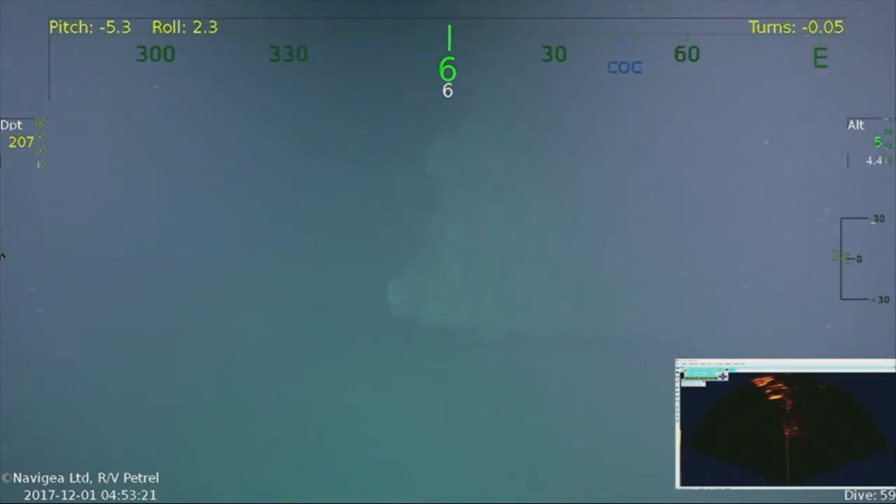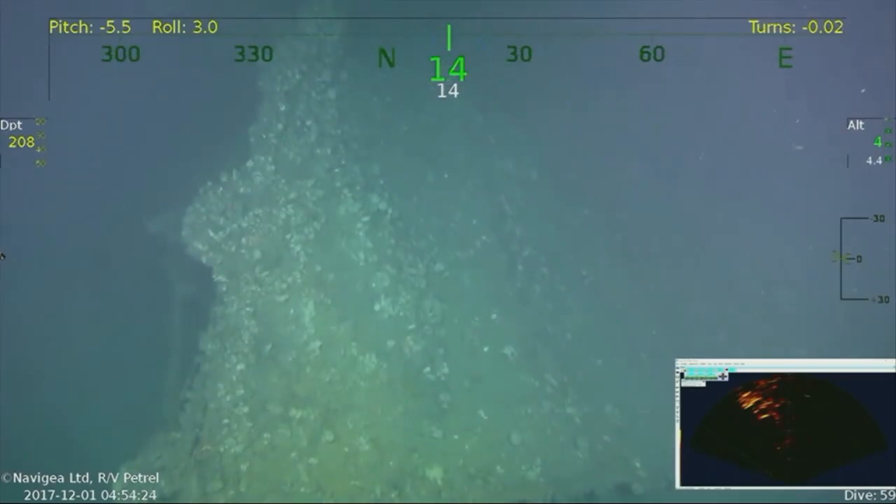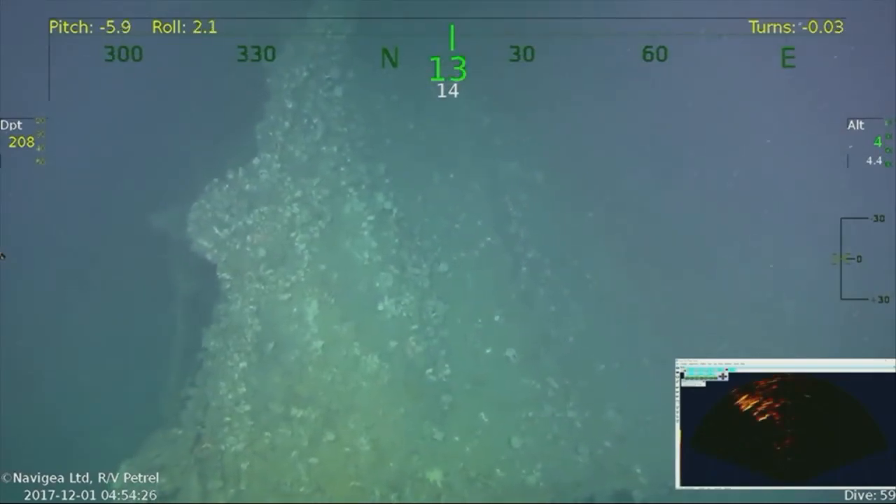This is going to be the first time the Ward has been seen in 73 years since she was sunk. We've got some wreckage just coming into view.